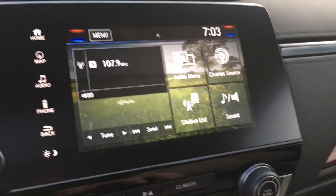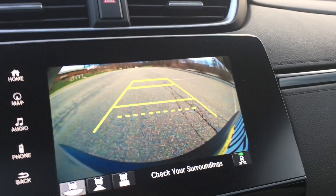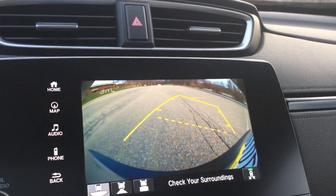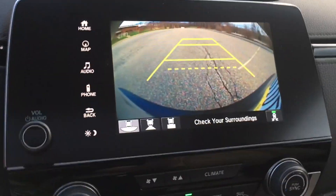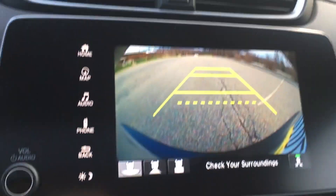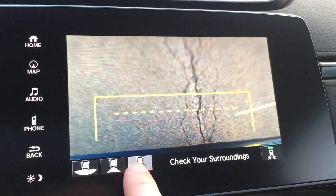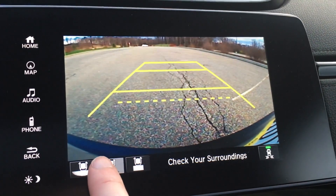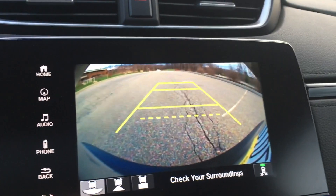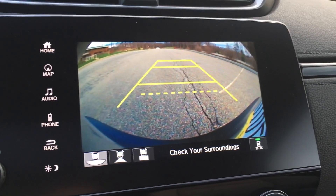Here's the backup camera. It's okay quality — actually not the best quality, but it does have dynamic markers. You can change the view: there's a straight-down view, a wide angle, and the true view. It works pretty well though, and it does have backup sensors so if something's coming into your path, it'll alert you.